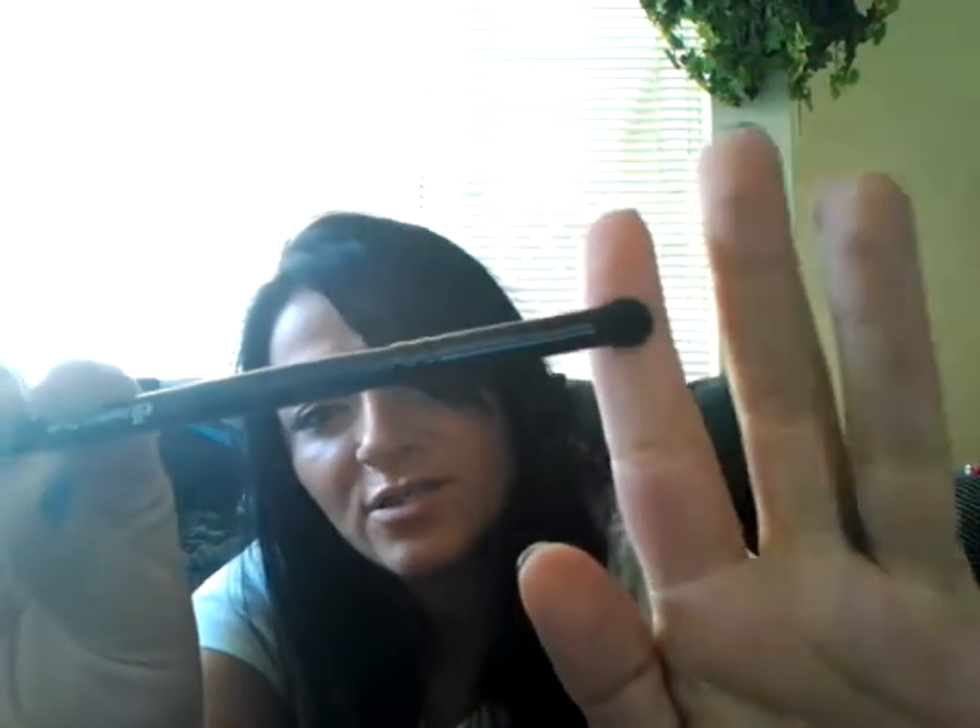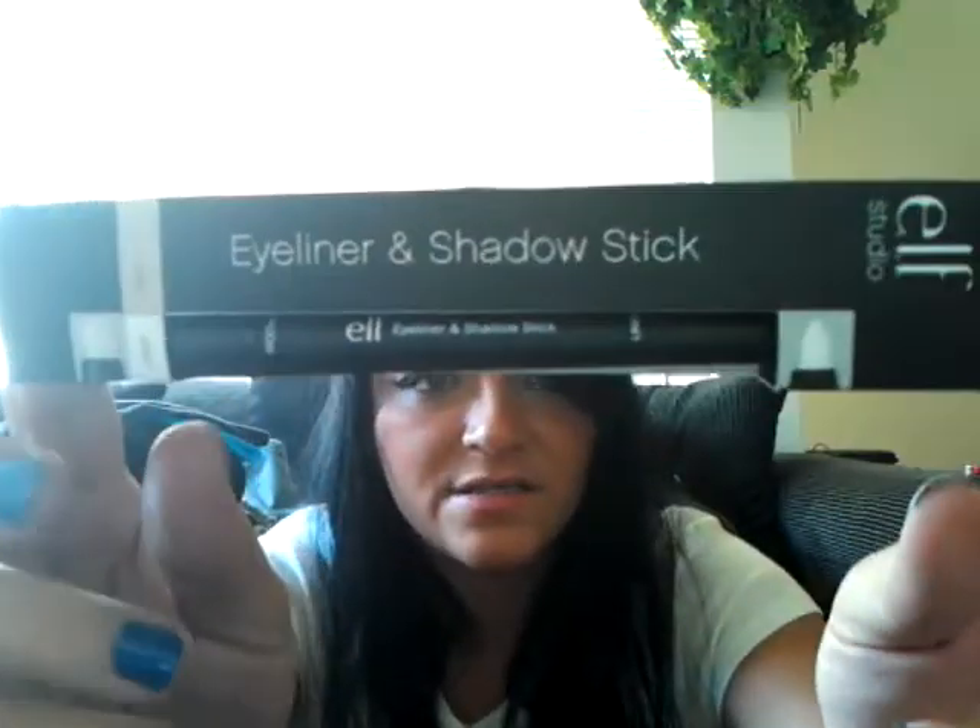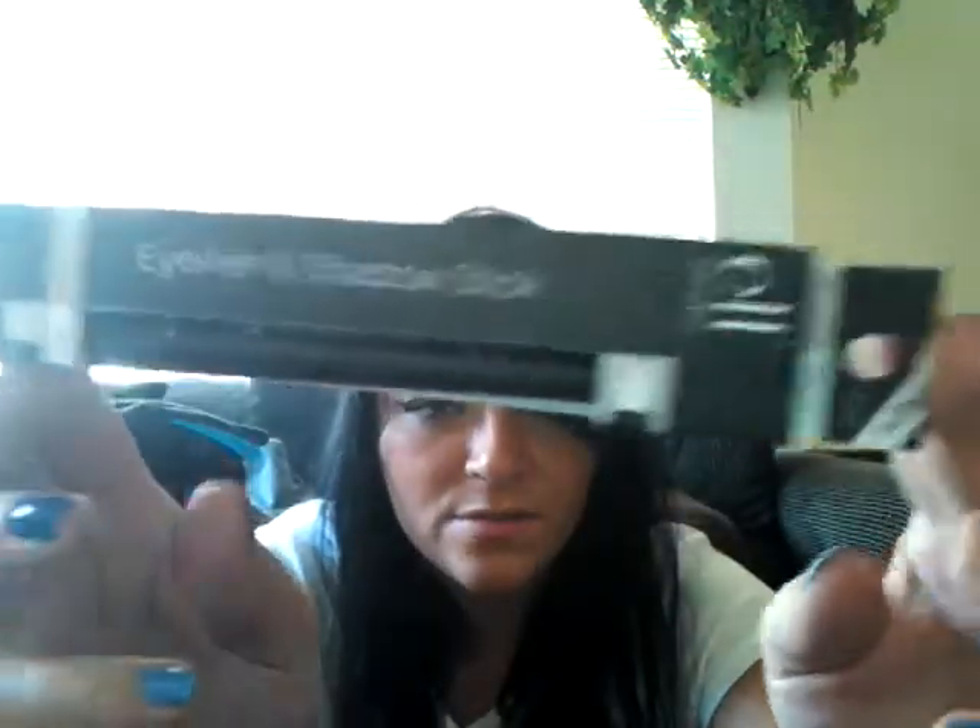I grabbed the Wet n Wild black gel liner for $3.99 - I hear a lot of good things about it. I also got the ELF contour brush, which I actually use for concealer, for $3.99 - I really like that brush. Then I got the ELF eyeliner and shadow stick in 'Glow and Pearl' for three dollars.